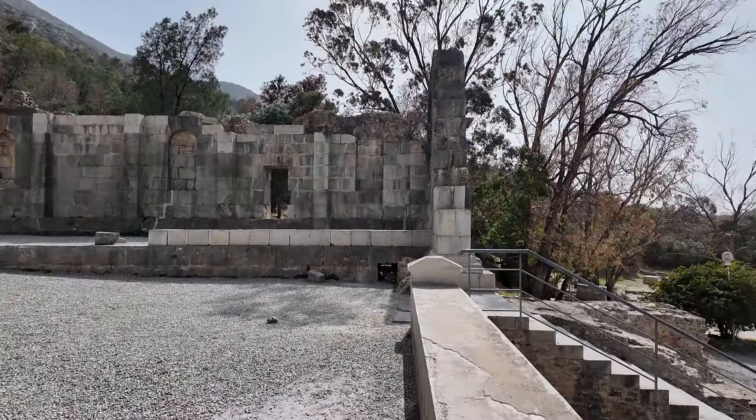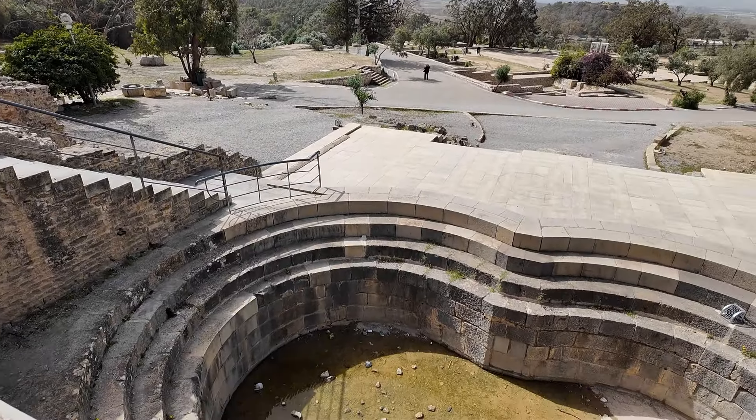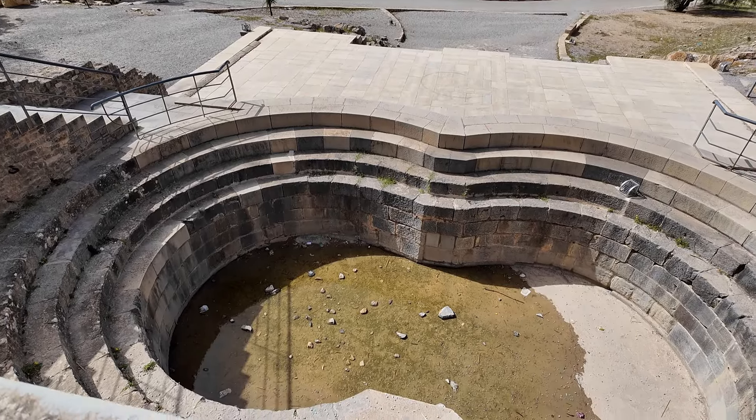The spring water emerged into a pool shaped like a figure-eight, which served as a settling basin for the water before it began the long journey to Carthage.